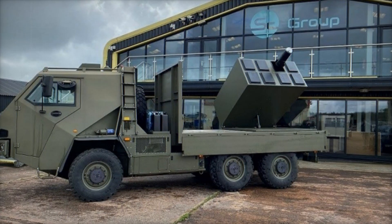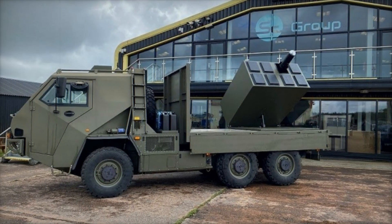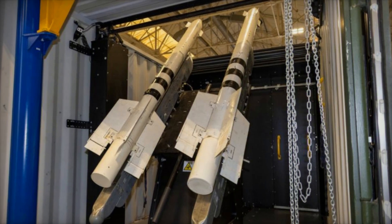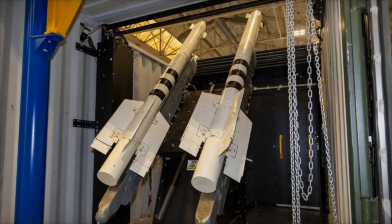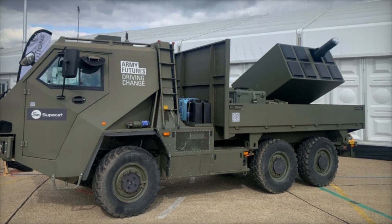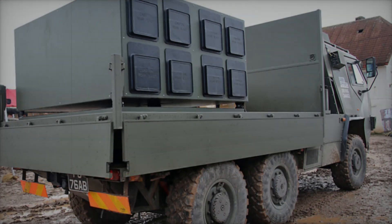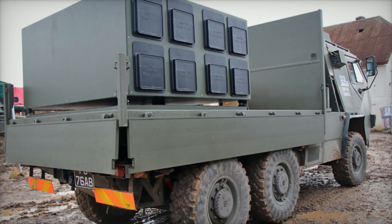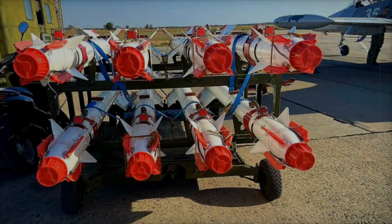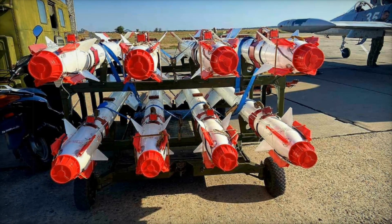In recent weeks, the world has witnessed the unveiling of a new defense system — the Gravehawk anti-aircraft missile system — which was officially presented in the United Kingdom. Developed in just 18 months, this weapon aims to enhance Ukraine's defense against modern aerial threats such as drones, cruise missiles, and enemy aircraft. The project was initiated by the UK Ministry of Defense, with a group of specialists from Task Force Kindred designing and releasing the system. A total of six million pounds was invested in its development.